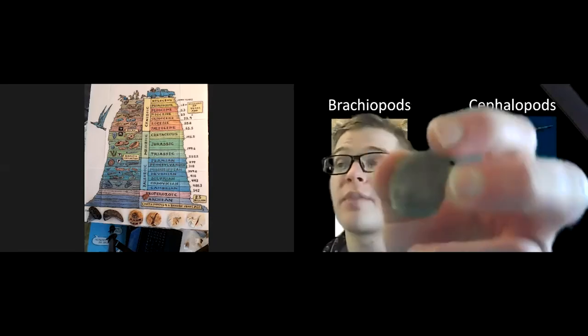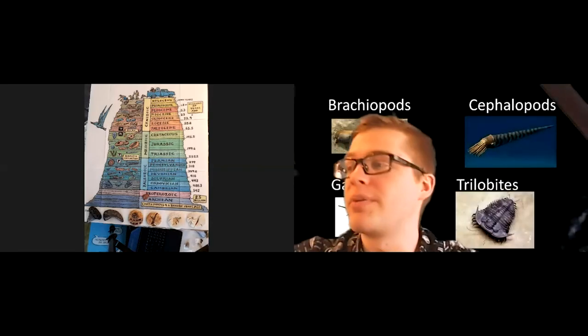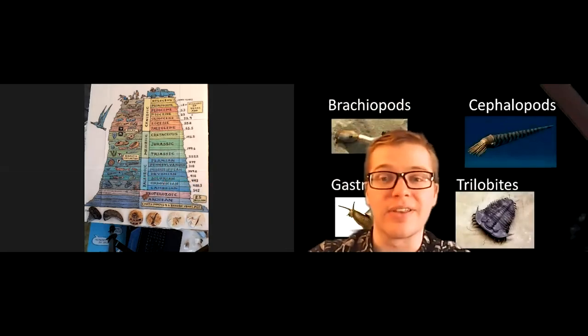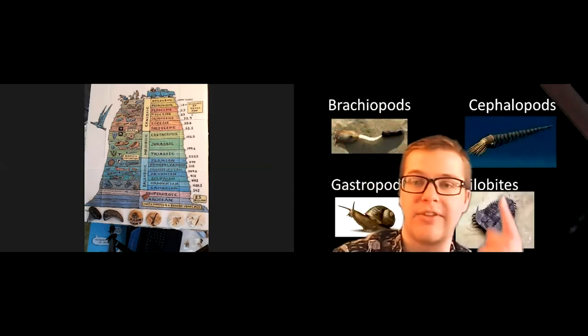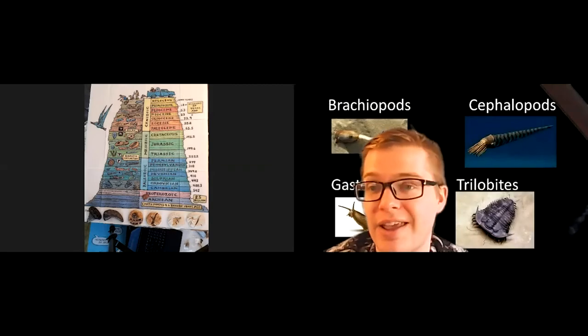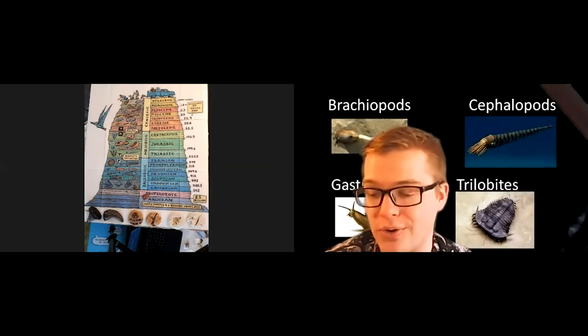One cool thing about brachiopods: they appeared during the Cambrian Explosion about 500 million years ago, but brachiopods are actually still around today. You can still see them in modern oceans. They've changed a little bit, but not much. This image shows a picture of a modern brachiopod. You can still see them if you went snorkeling or went looking for them, which is pretty cool.